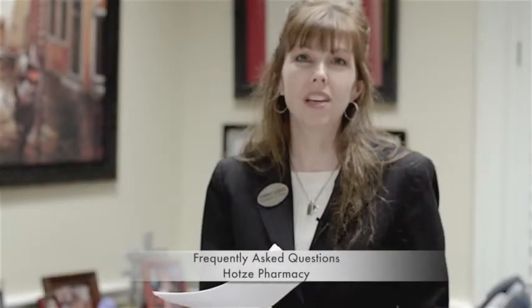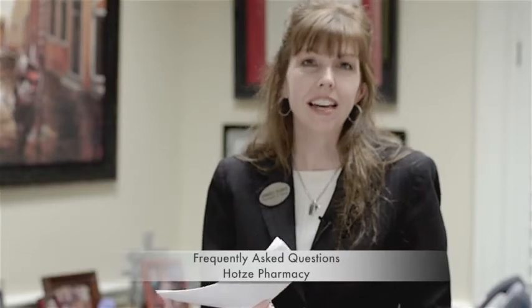Hi, this is Kim again, and I'm here to address another one of the frequently asked questions we get here at Hotsi Pharmacy. Today's question is: I accidentally poured both doses of my progesterone or any other hormone together — can I tell them apart?